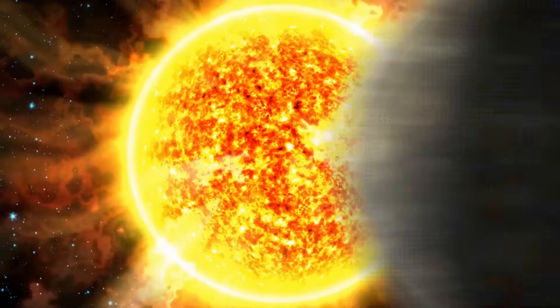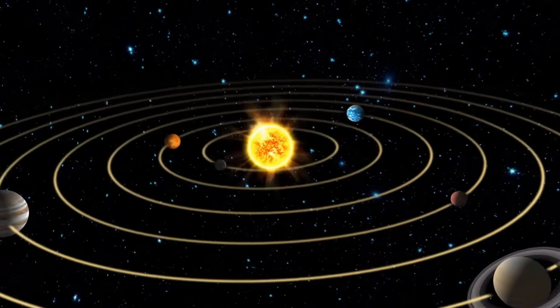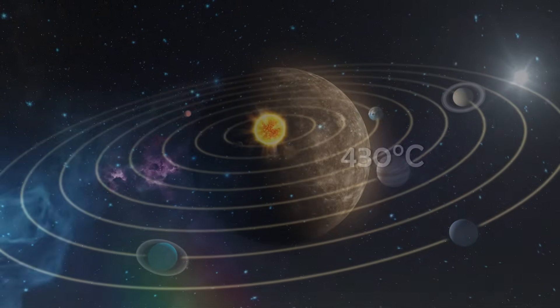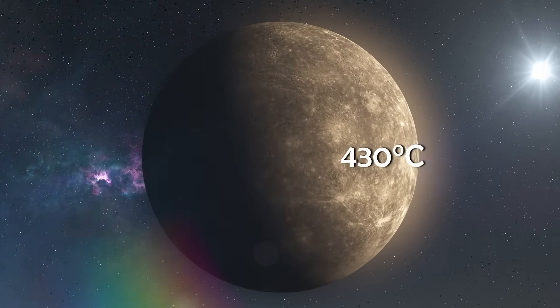It orbits at a blistering distance of only 58 million kilometers from the sun. That's two and a half times closer than Earth. At that range, temperatures on the surface can reach up to 430 degrees Celsius, hot enough to melt lead.